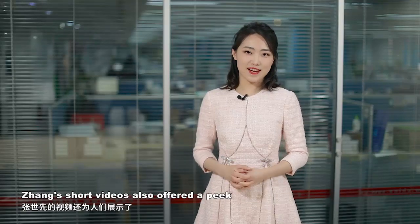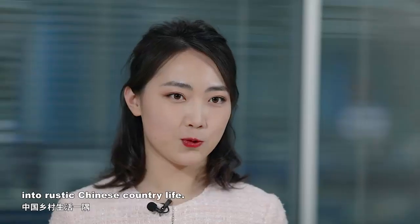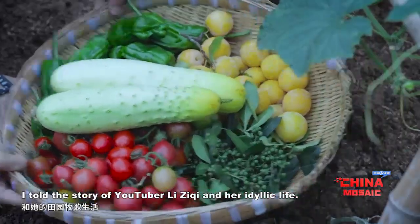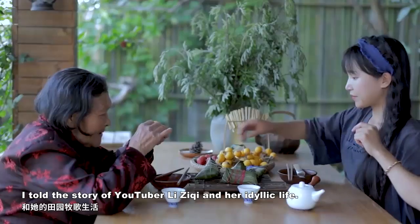Besides his creativity and passion, Zhang's short videos have offered a peek into rustic Chinese country life. But he is not the only one. In a previous episode, I told the story of YouTuber Li Ziti and her idyllic life.